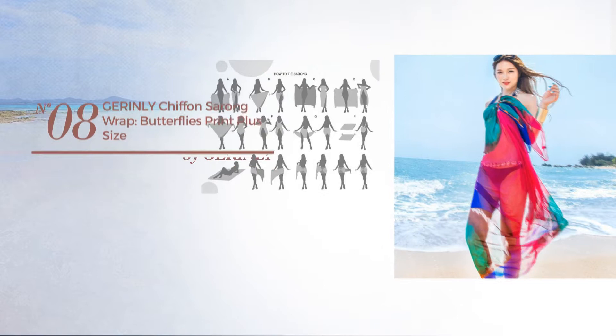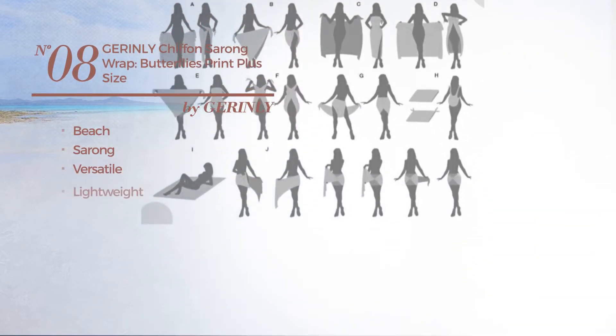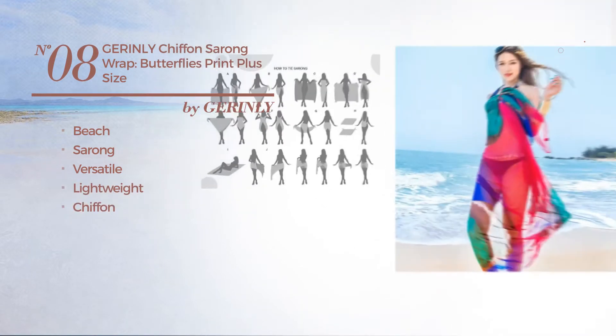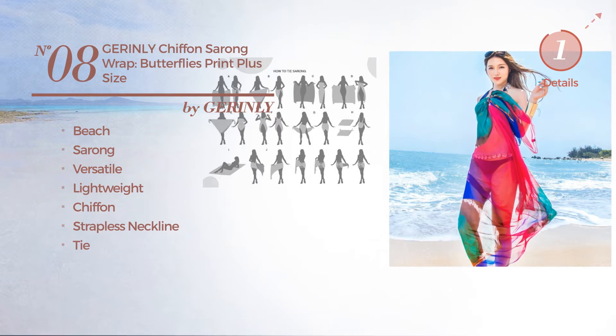Number 8: a beach sarong garment. Featuring a versatile look made of lightweight chiffon. This garment includes a strapless neckline and tie. Available in 3 colors.